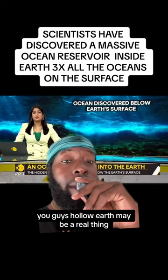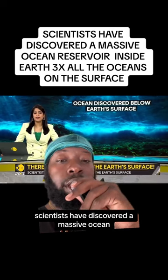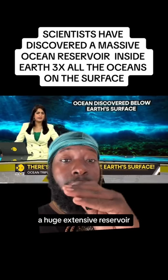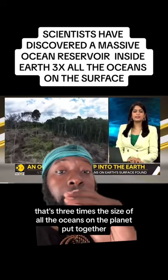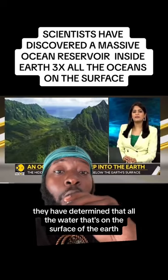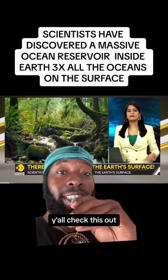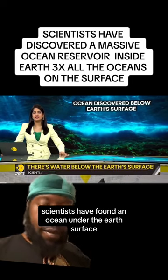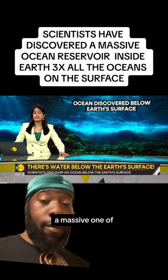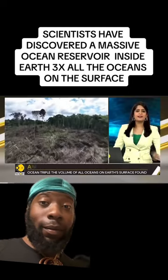Check this out — hollow earth may be a real thing. Scientists have discovered a massive ocean, a huge extensive reservoir that's three times the size of all the oceans on the planet combined. They have determined that all the water on the surface of the earth is actually coming from inside the earth. Scientists have found an ocean under the earth's surface — a massive one at that. Sounds staggering, right?